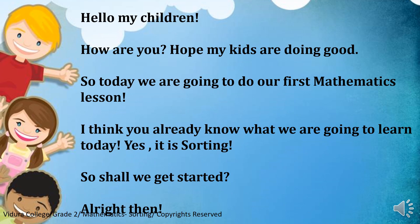Hello my children! How are you? Hope my kids are doing good. So, today we are going to do our first mathematics lesson. I think you already know what we are going to learn today. Yes, it is sorting. So, shall we get started? Alright then.